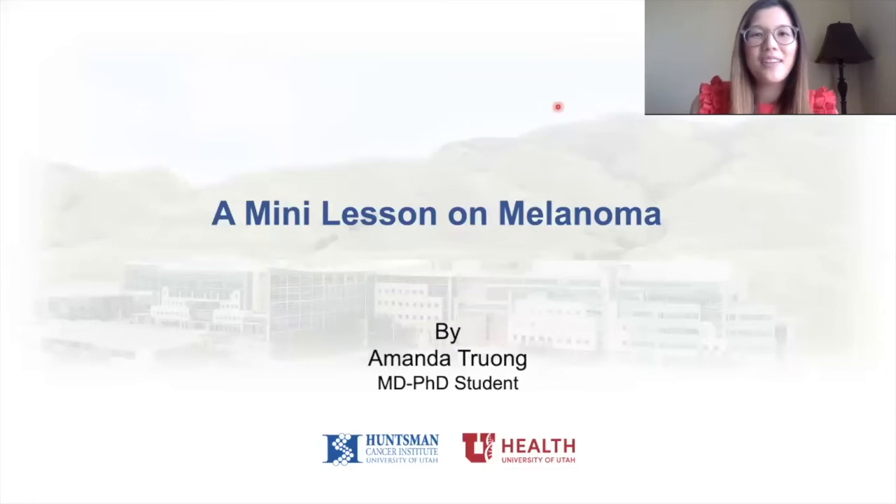Hi everyone, my name is Amanda Truong and I'm a medical scientist. Today I'm going to be giving you a mini lesson on my favorite research topic, melanoma. Melanoma is a type of skin cancer that I study in the laboratory.